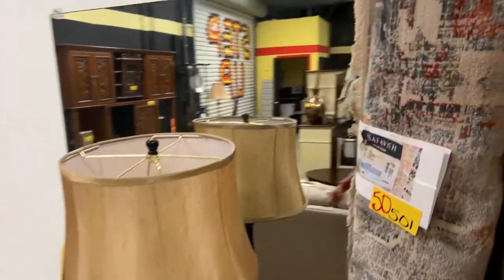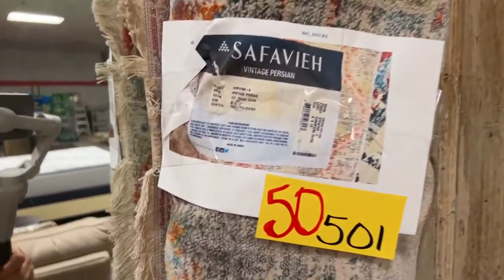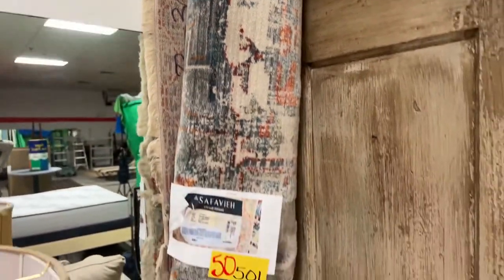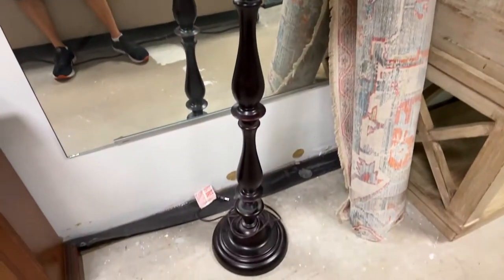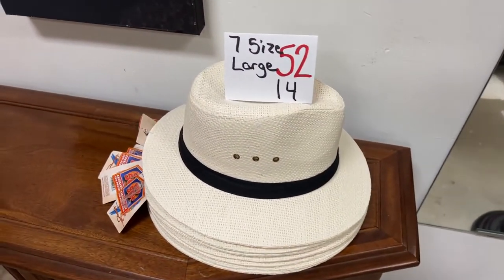We have this really beautiful Persian rug — gorgeous piece. If you go on the website at brownsteinauction.com you can see a picture of it laid out. And then we have this really nice tall floor lamp — almost as tall as me.